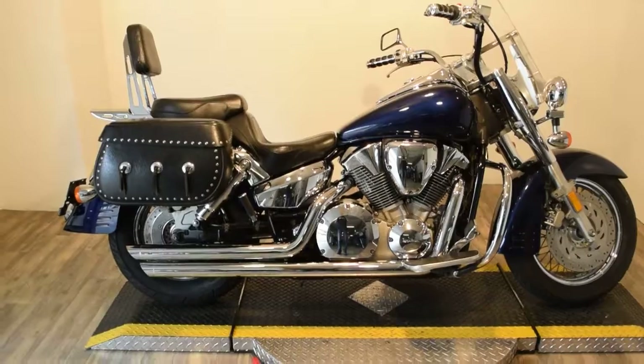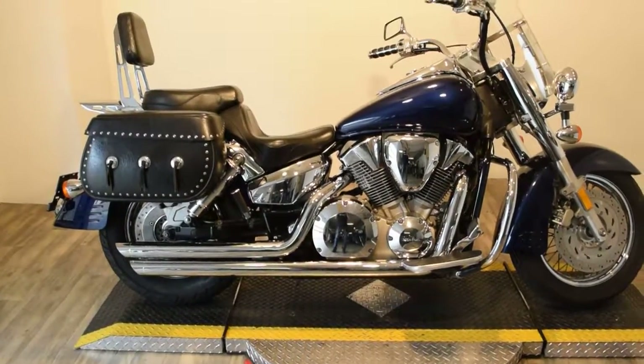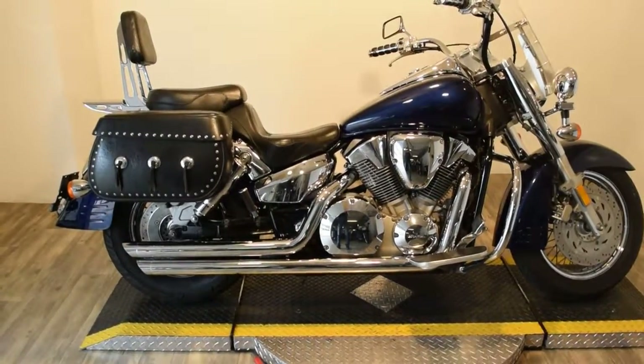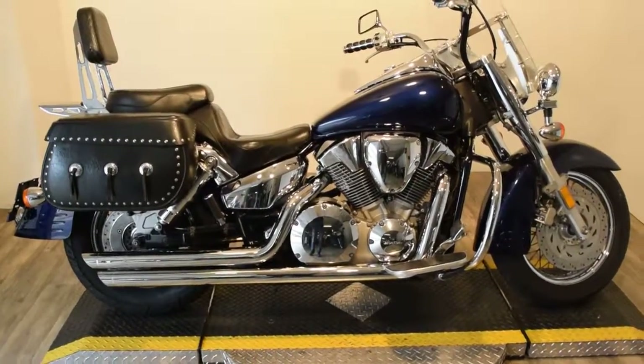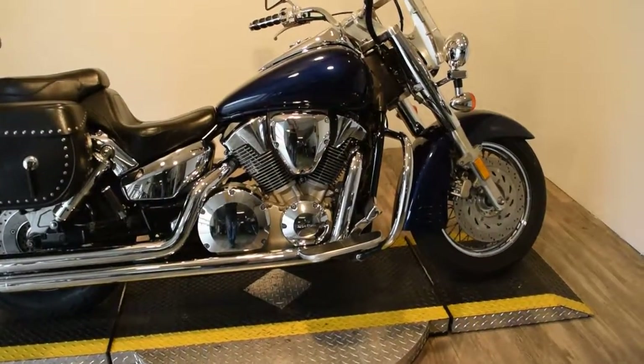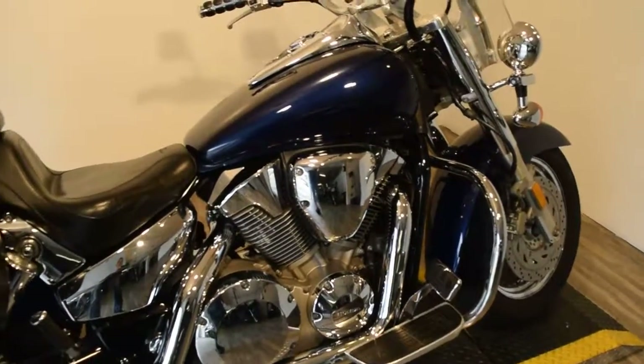This bike has a ton of extras on it. It's got Cobra straight pipes, some extra chrome covers under the seat, Mustang seat, backrest, luggage rack, nice bolt-on bags. It's got a windshield, light bar kit. It also has a crash guard and cruise control.